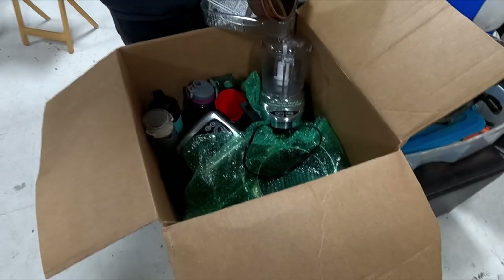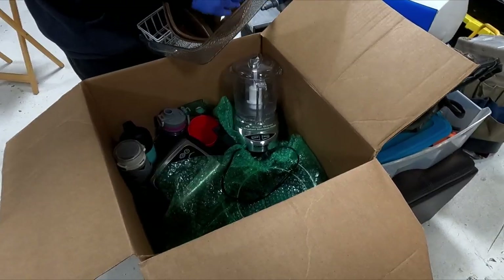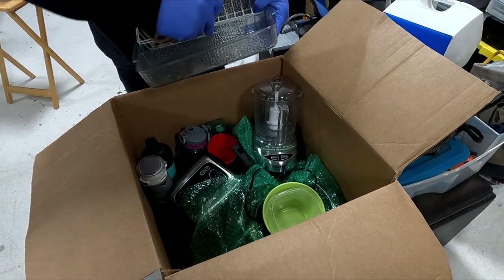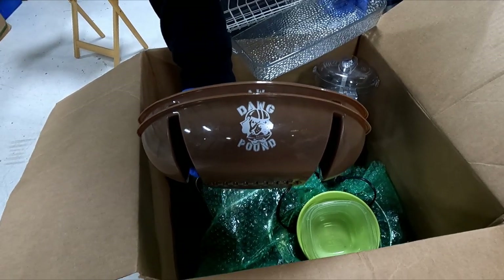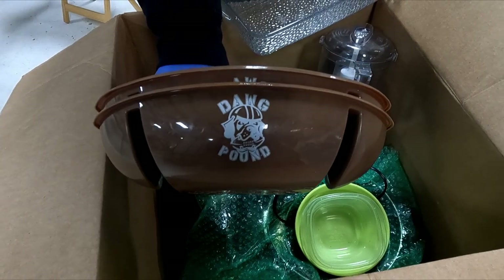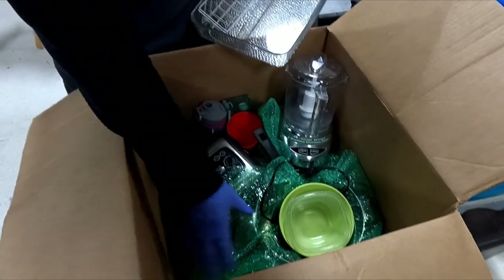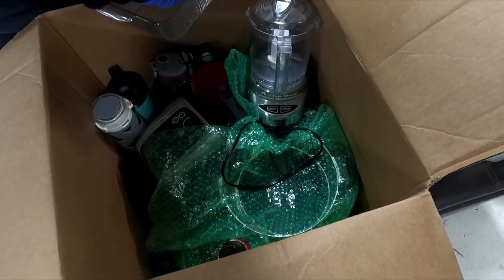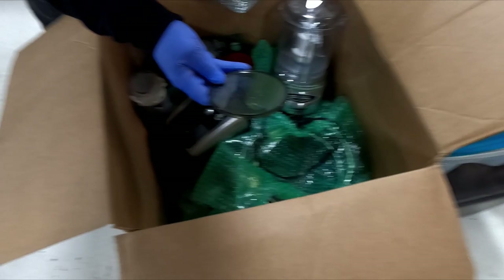Didn't we just recently get a good one? KitchenAid. Snack bowls for our tailgating — bam! There we are. We keep all the brown stuff, of course. And why do we do that, Lise? Because we're Browns fans.